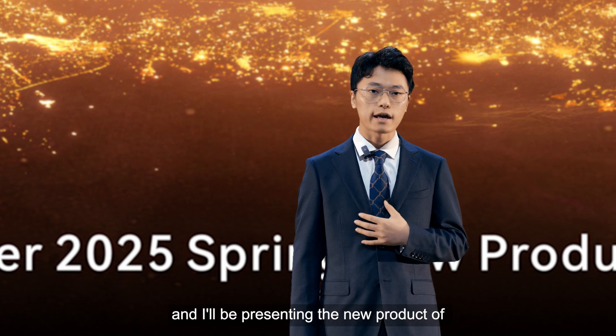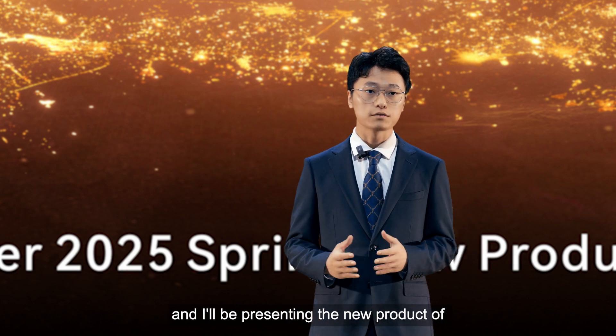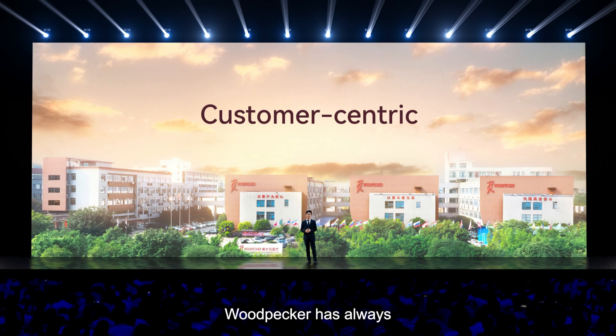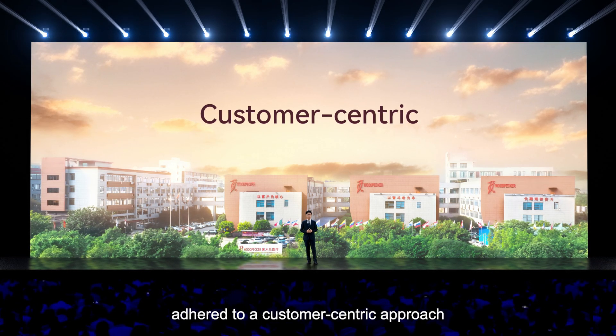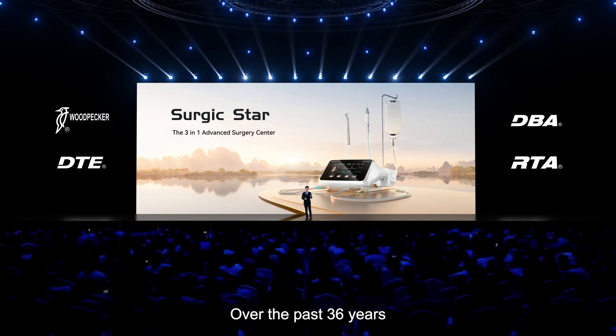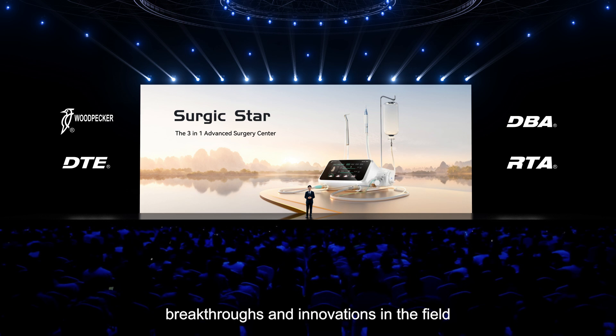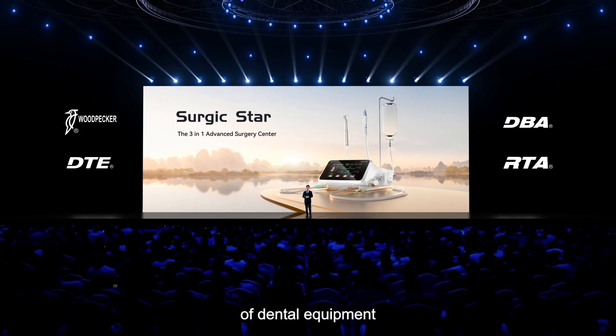Hello everyone, I'm Mariano and I will be presenting a new product at tonight's launch event. Throughout the years, Woodpecker has always adhered to a customer-centric approach to lead the company's development. Over the past 36 years, Woodpecker has made significant breakthroughs and innovations in the fields of dental equipment.